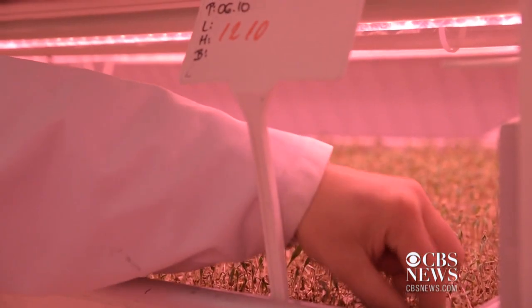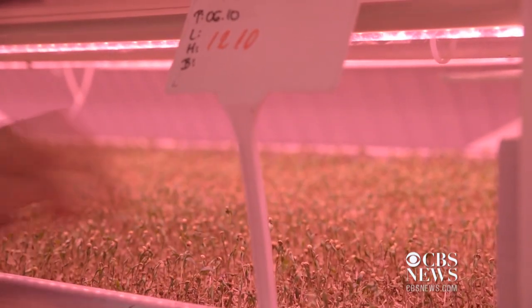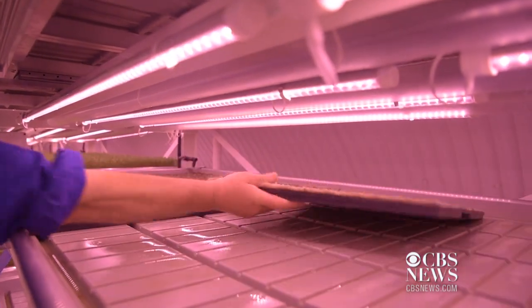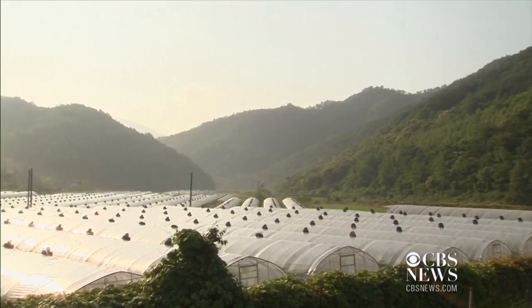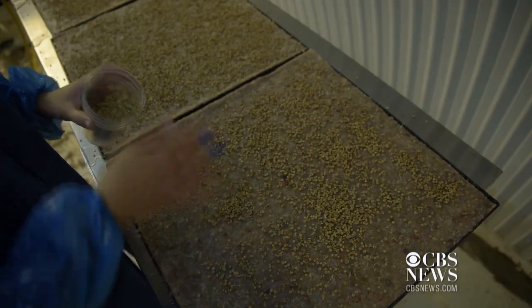The one cost we have consistently all year round is our energy cost — the energy cost of the LED lights. Whereas if you look at a traditional grower in the UK underneath glass, for three or four months of the year they get free energy from the sun. For the rest of the seven, eight, nine months of the year they use supplementary LED lighting, or if they want to keep a consistent supply chain they import the products from around the world.